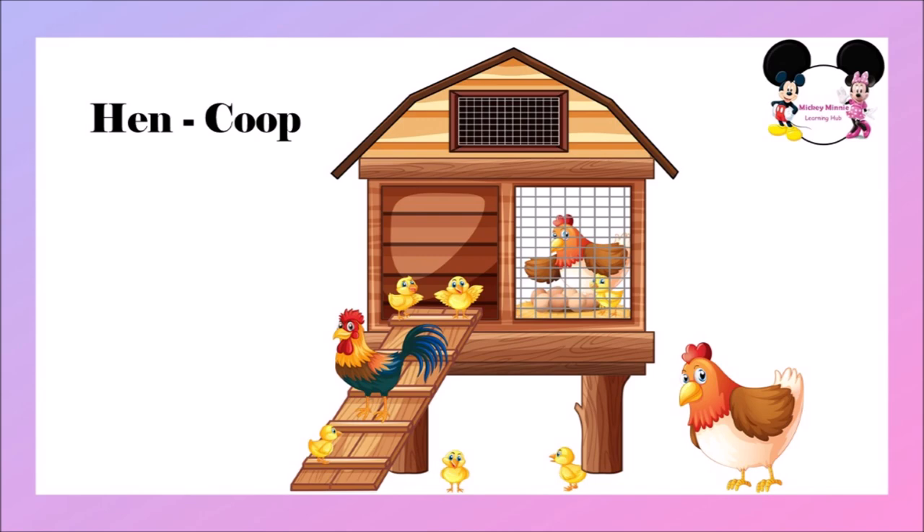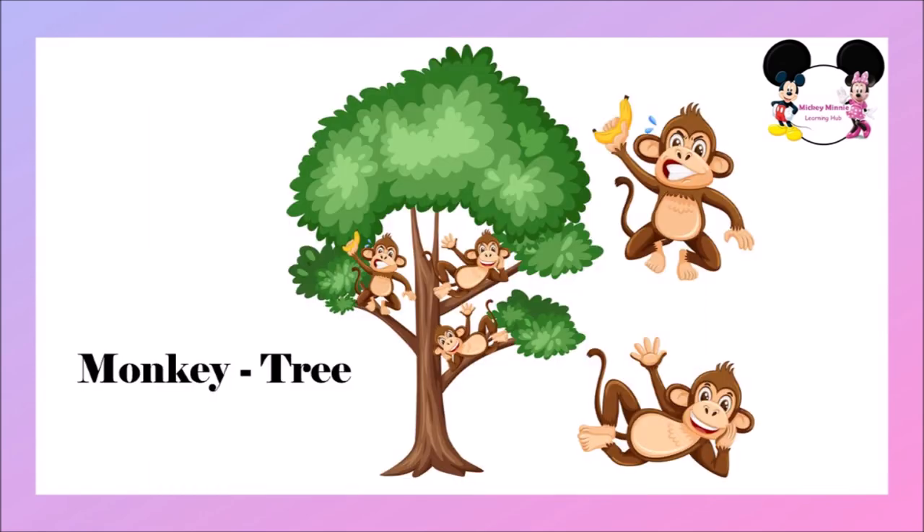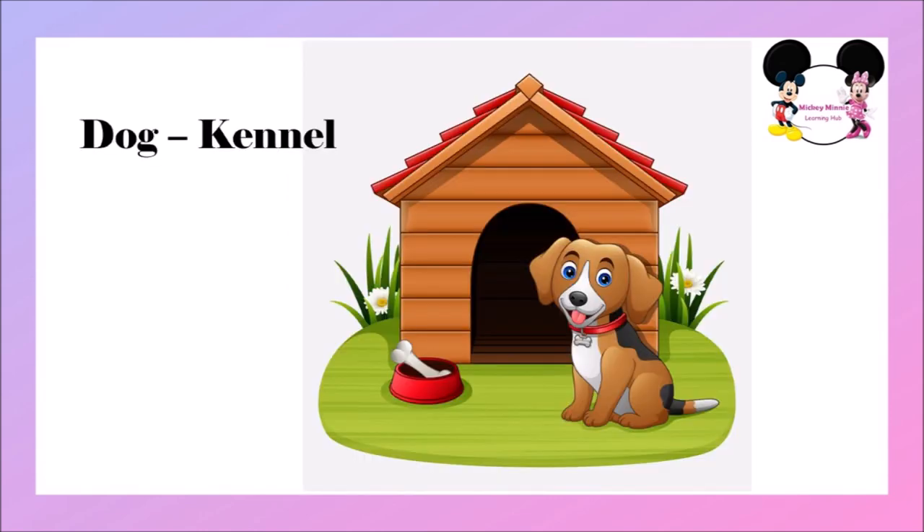The next one is horse. Horse lives in a stable. Horse's home is called stable. The next one is monkey. Monkey lives in a tree. Monkey's home is called tree. The next one is dog. Dog lives in a kennel. Dog's home is called kennel.